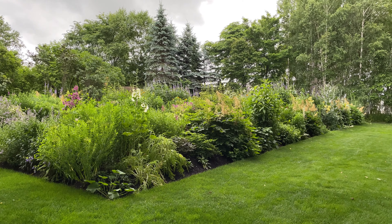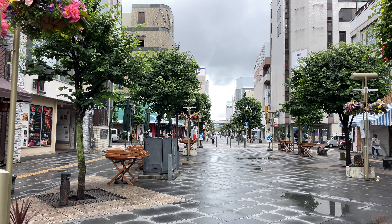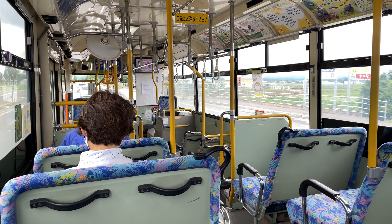I'm heading out to Ueno Farm today. This famous botanical garden, Ueno Farm, is the whole reason why I stopped by Asahikawa. From downtown, you can take a local bus to the farm, which takes 45 minutes.